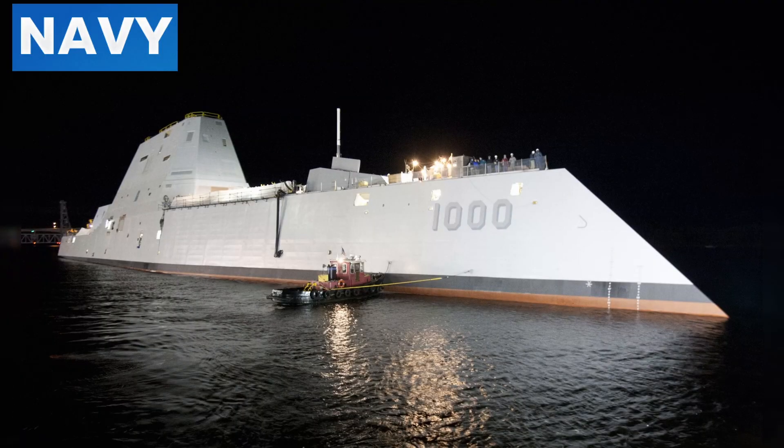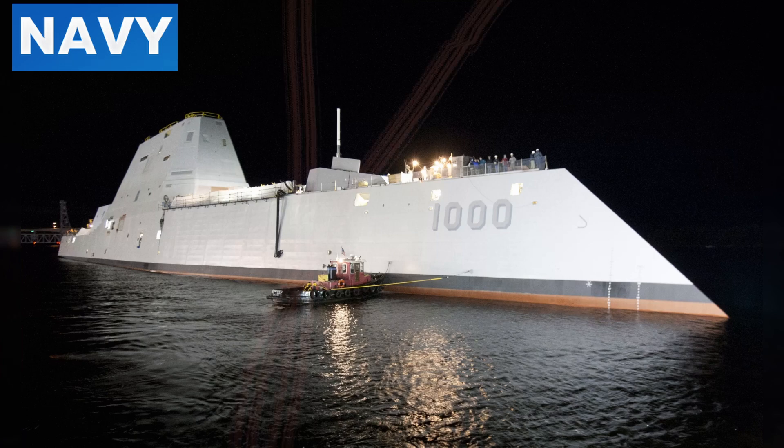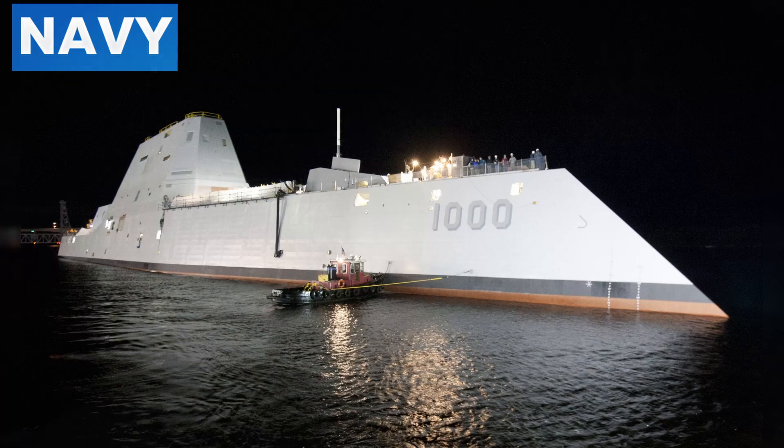The tumblehome hull also contributes to the ship's stability and sea-keeping abilities, allowing it to maintain high speeds and maneuverability even in rough seas, which is crucial for both stealth and operational effectiveness.